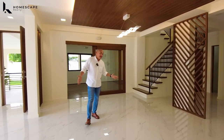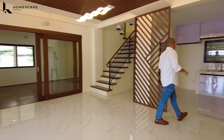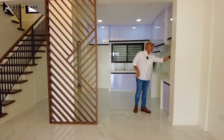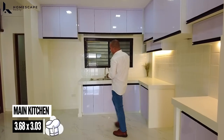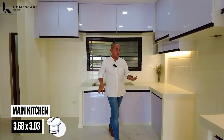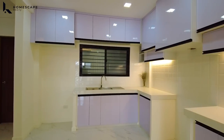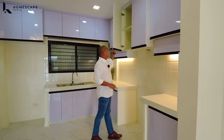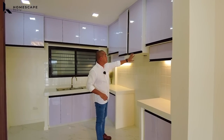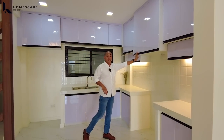Nandito na ulit tayo sa inyong dining area. Ang ganda nung layout ng buong ground level. In this space, this will be your main kitchen. For the main kitchen, we have this granite counter — ganda nung counter space nya for your food preparation area. We also have these cabinets with soft-close hinges, custom cabinetry with high gloss finish for the cornice.